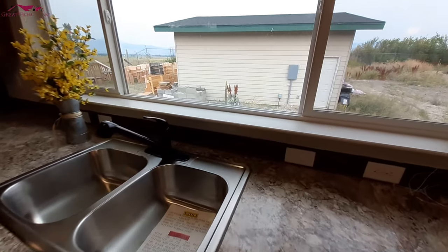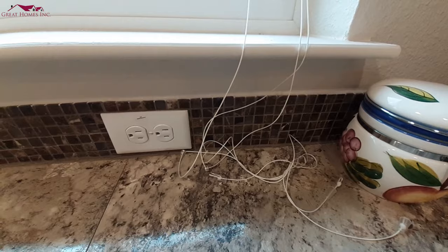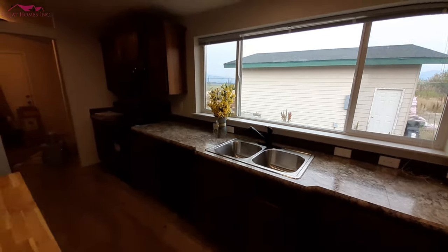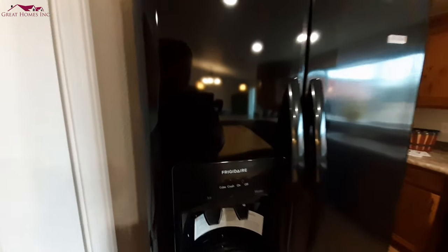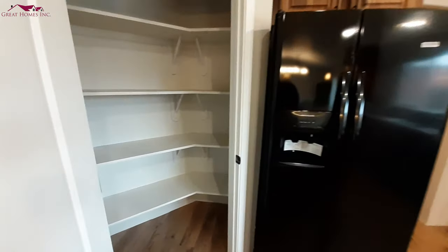They went with a really small tile backsplash in there. This one comes with the black Frigidaire appliances. Decent-sized pantry — lots of storage space in here, kind of runs all the way straight back into the wall. Lots of shelving.